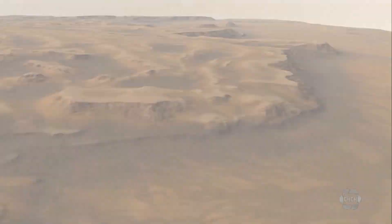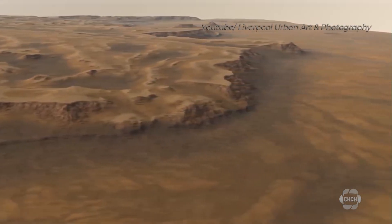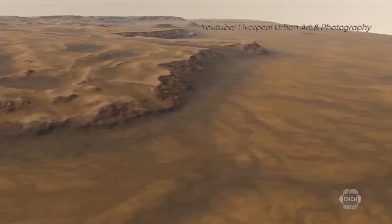A Brock University professor is part of a group of scientists collecting ancient rocks on Earth that will play an important role in the quest to learn more about Mars. Professor of Earth Sciences Marieke Schmidt recently returned from a trip to the Isle of Rum in Scotland. The island is characterized by dramatic mountains and extinct volcanoes.